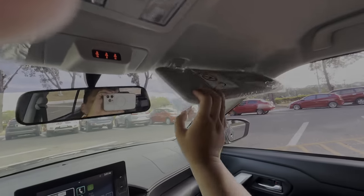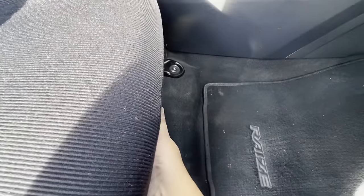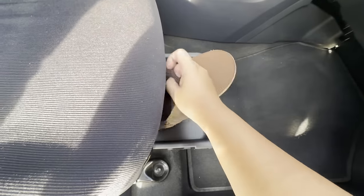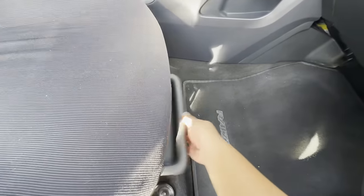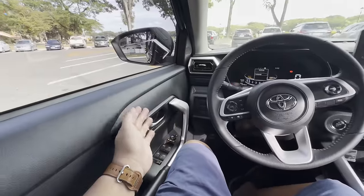Though it looks very small on the inside, Toyota's engineers were smart to include small pockets for convenience. On the passenger side, there's a storage pocket that can even fit a shoe — it snugs right in. That covers the front cabin of the Raize; now let's check out the rear seats.